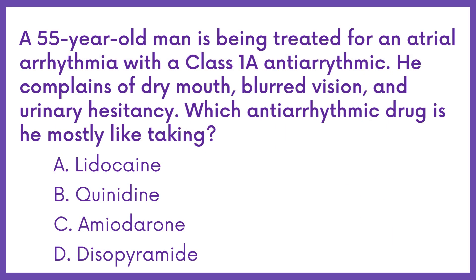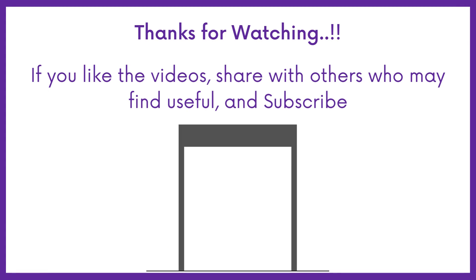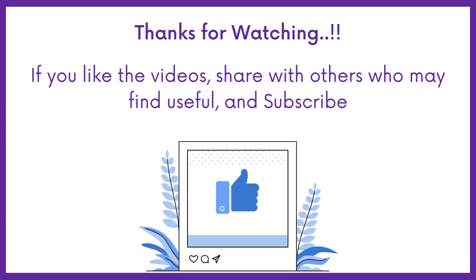Therefore the answer is option D. If you find this video helpful, share it with others who may find it helpful too. Subscribe to Medbook for more videos like this, and thanks for watching.